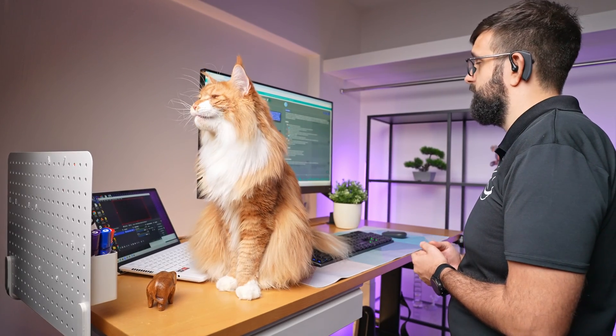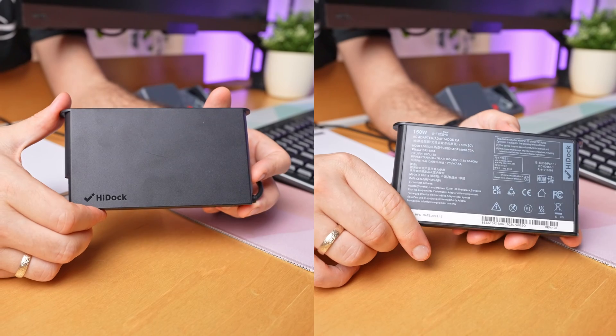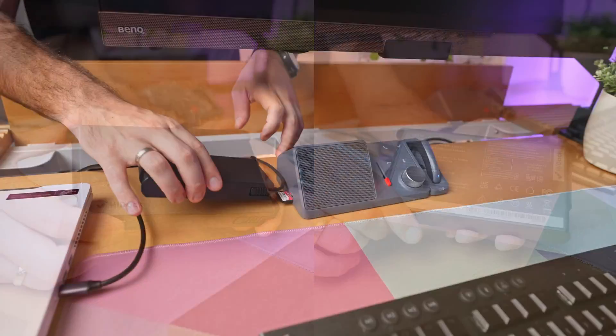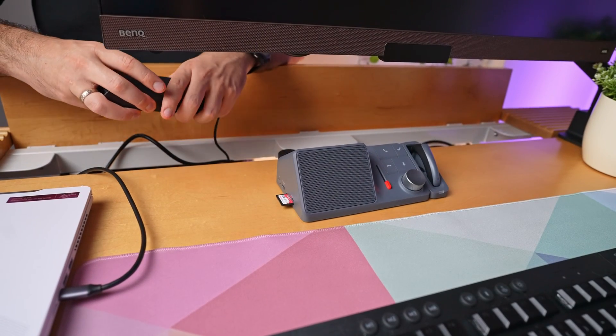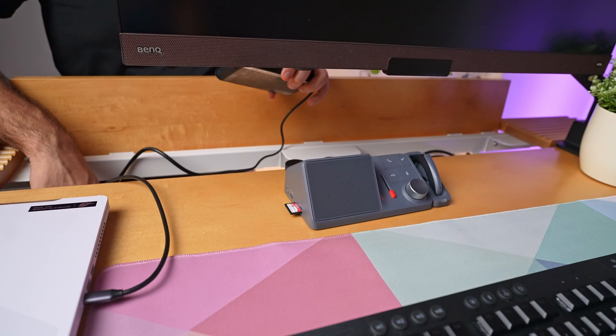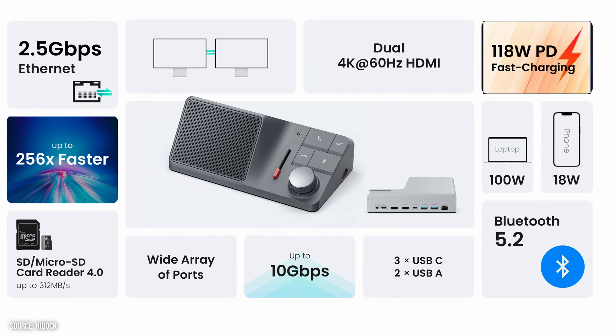Rounding out the setup is the 150W power supply brick, which not only juices up the dock, but can also power your laptop and, if needed, your phone or any other gadgets on your desk. I appreciate that the power brick itself is designed to be slim and wide, making it easier to tuck away under the desk. The dock itself can dish out up to 118W through its two power delivery ports.